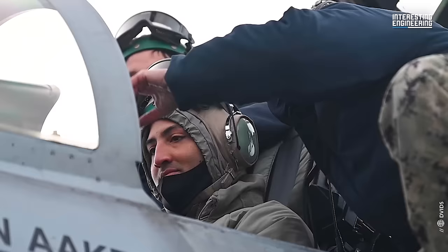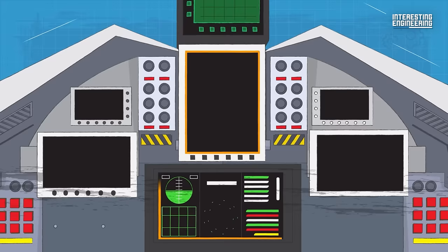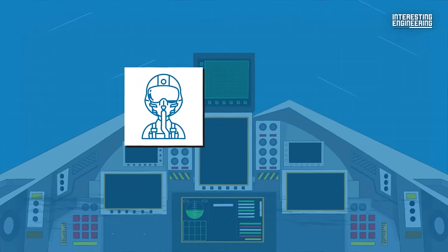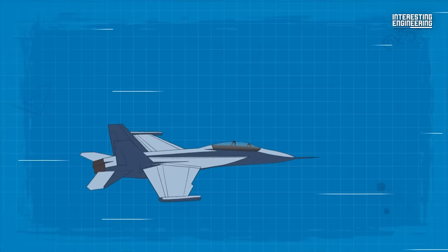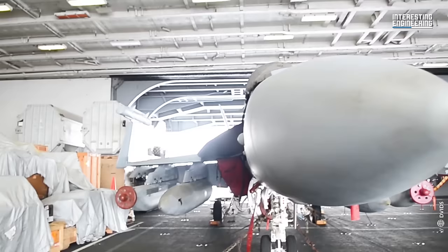The cockpit of the Growler is a high-tech space where the Pilot and Electronic Warfare Officer work in tandem to operate the aircraft's systems. The cockpit features four 8x10-inch liquid crystal displays and an up-front control panel. The Pilot and Electronic Warfare Officer have identical 8x10-inch displays, which provide a larger and clearer picture of the battle situation. The aircraft is also fitted with a joint helmet-mounted cueing system, allowing the Pilot to aim sensors and weapons wherever they are looking.